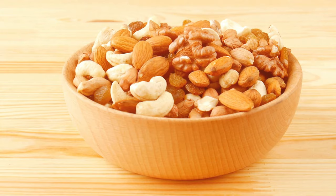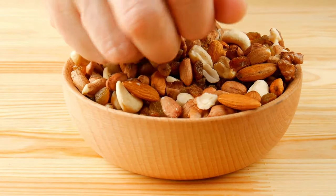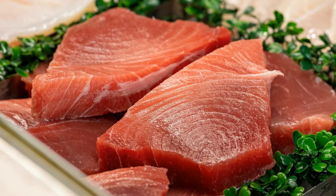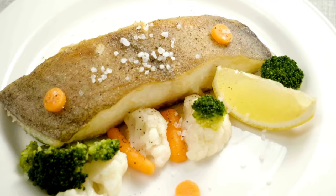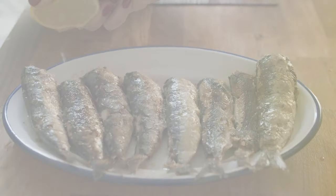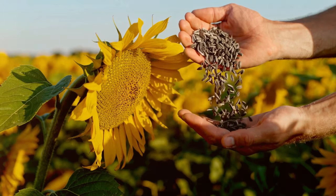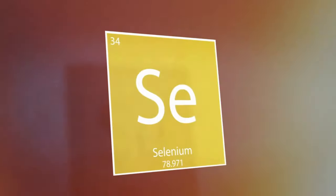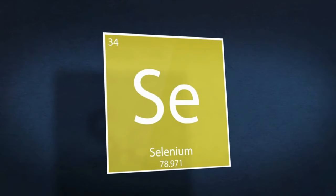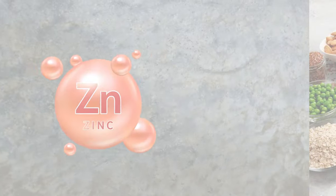How to boost your selenium intake: Brazil nuts — just one to two a day can meet your needs, with each nut containing about 96 mcg. Yellowfin tuna — 3 oz provides 92 mcg. Halibut — 3 oz provides 47 mcg. Sardines — 3 oz provides 45 mcg. Sunflower seeds — 1 oz provides 23 mcg. The recommended daily allowance for selenium is 55 mcg for adults. As with zinc, it's important not to overdo it — more isn't always better.